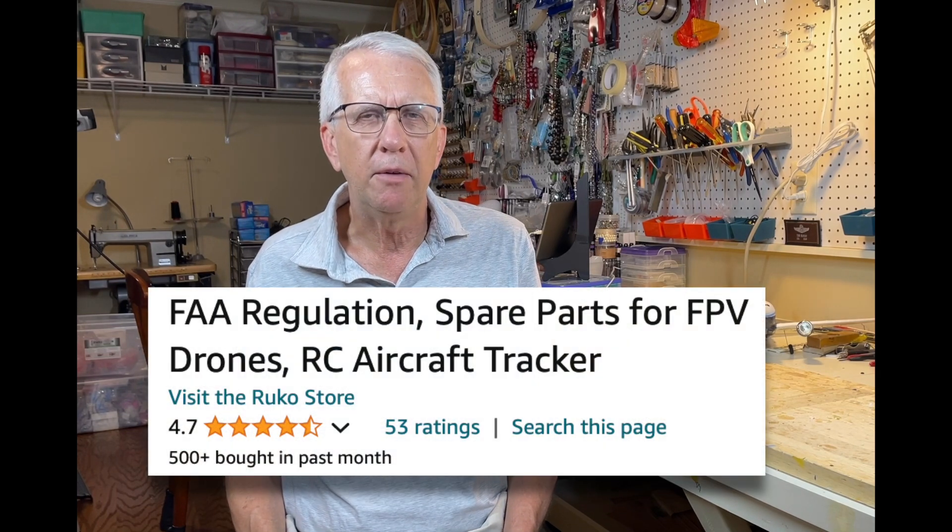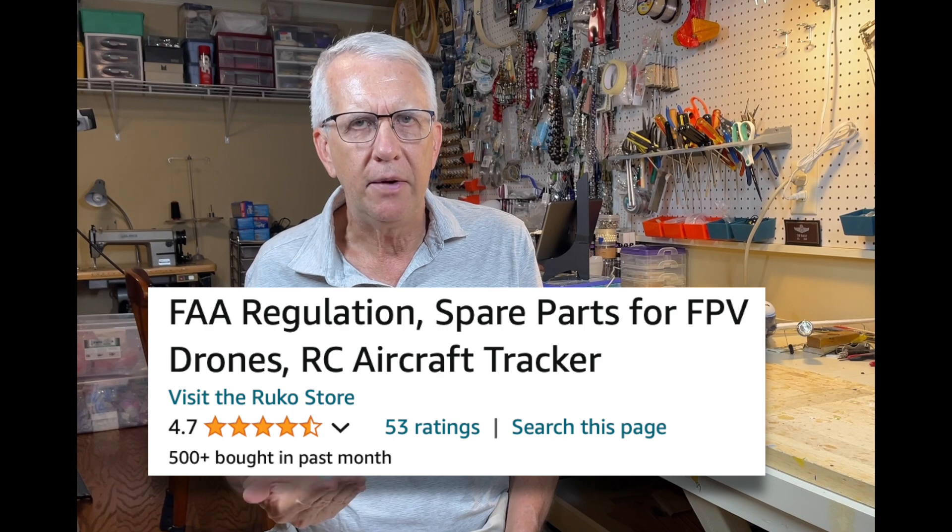Where can you buy this? Two sources: the Rucco website itself and Amazon. Same price — as of July 2024, it's listed at $40, and there's also a $5 discount available. The Amazon rating is about 4.7 out of 5 stars, and about 500 or more have been bought since it was listed. It's a fairly new product, so there's not a lot of review history yet, but both Amazon and the Rucco website are good sources.